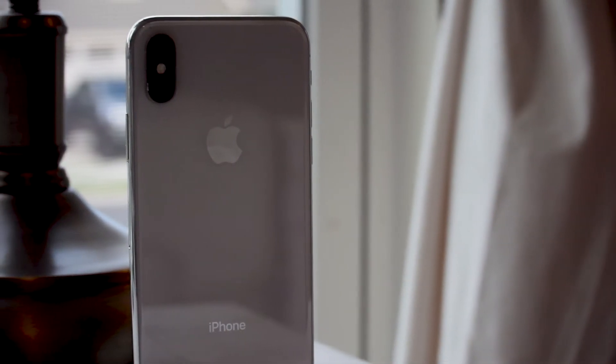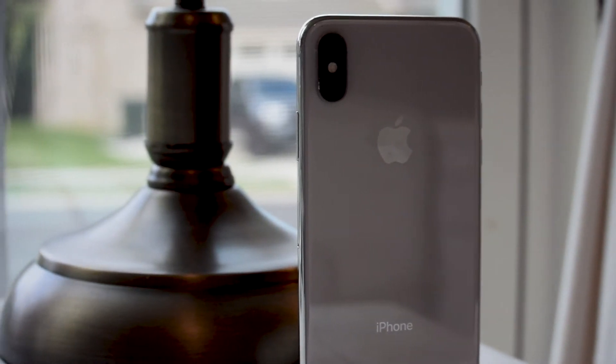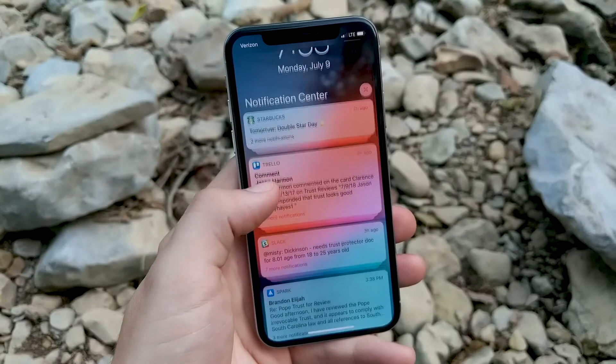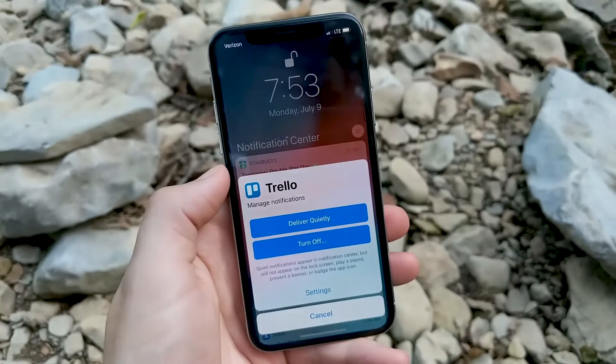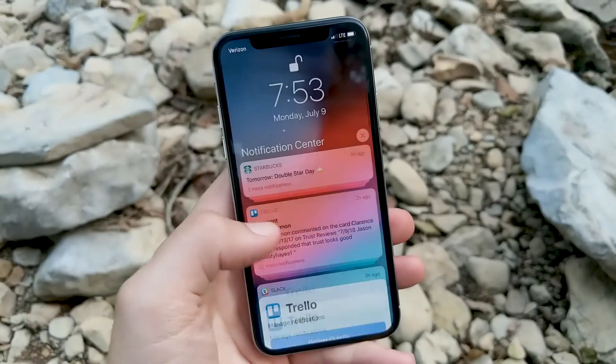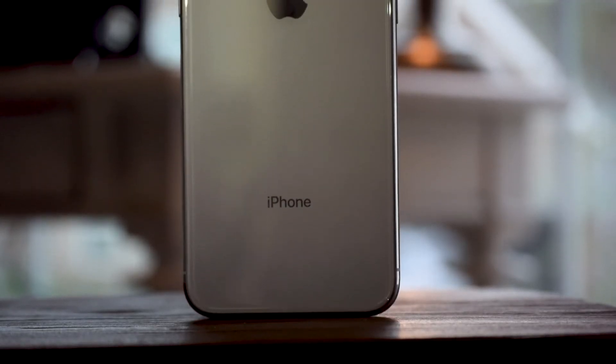Quiet Delivery is a new and excellent addition to notifications. Instead of just turning off notifications altogether from a specific app, you can choose to have notifications still show up in Notification Center without receiving an alert when they come in. This is great for those apps you don't want to be bothered by, but still want to see the notifications from time to time.